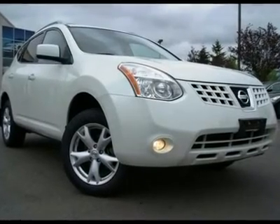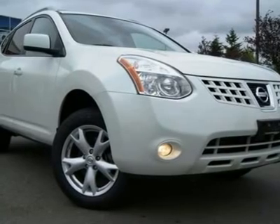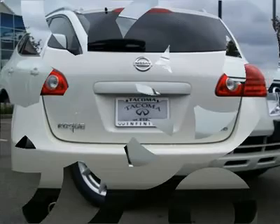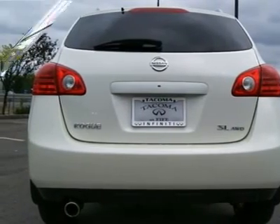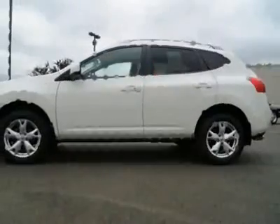This Nissan Rogue is in great condition and is priced to sell quickly. Sharing its platform with a Nissan Sentra, the Rogue gives you car-like handling and fuel economy. The four-cylinder engine makes 175 horsepower and is matched to a continuously variable automatic transmission to maximize efficiency.